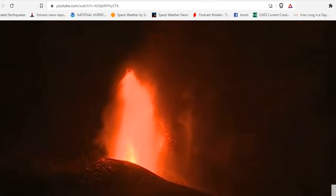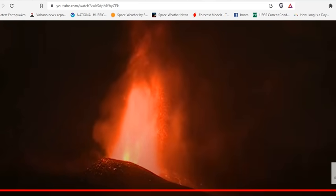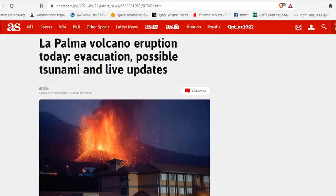Good evening, folks. It's Diamond with the Oppenheimer Ranch Project Magnetic Reversal News and Shinrin Yoku, bringing you the up-to-date La Palma information you need to know. Welcome to the show. La Palma volcano eruption today, evacuation, possible tsunami, and live updates.